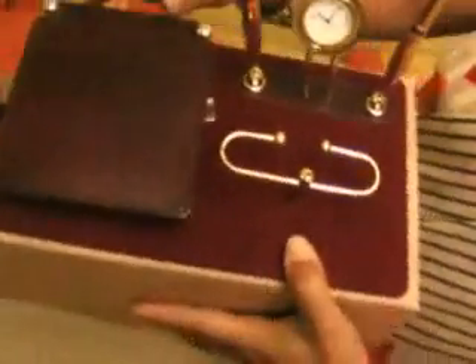This glass boat in the bottle is in the range of 550. This is a smaller one.